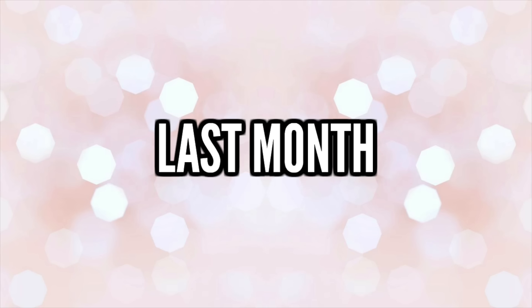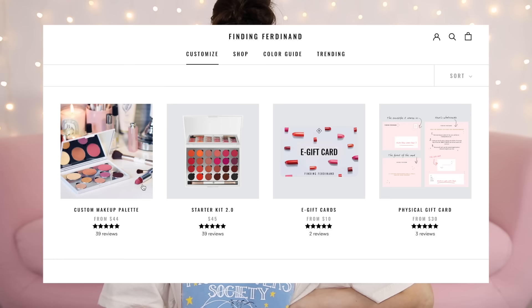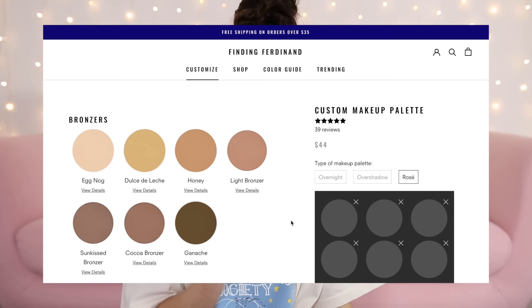I ordered a custom face palette with powder, bronzer, blush, and highlight — it cost quite a lot because of expensive shipping and customs, so it ended up around £70. I came across a website called Finding Ferdinand — findingferdinand.com. I'm not sure if it's legit but we're going to give it a go. They do custom makeup palettes and I've been given six slots to fill.